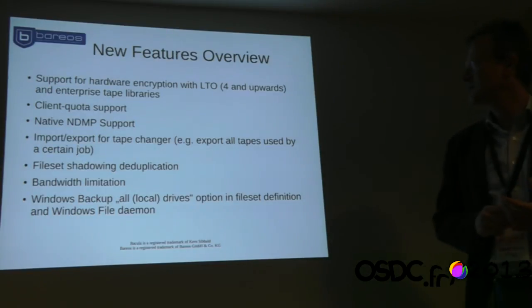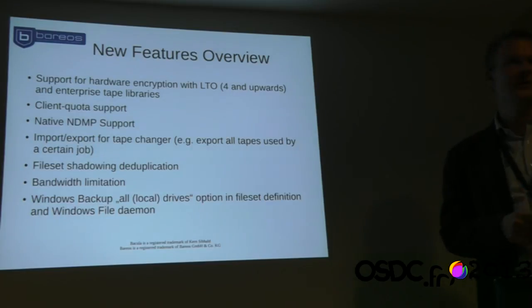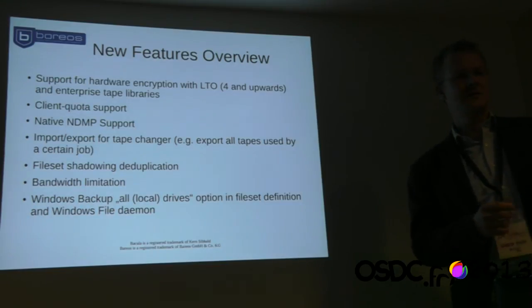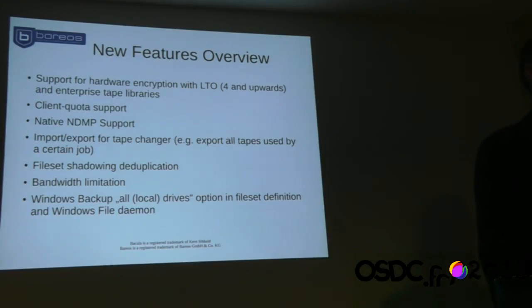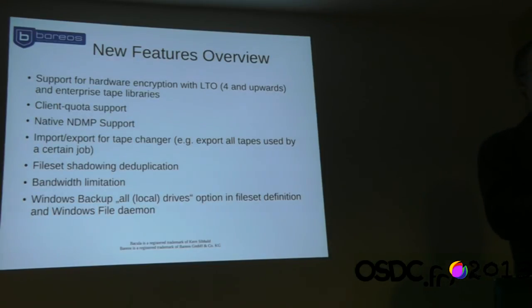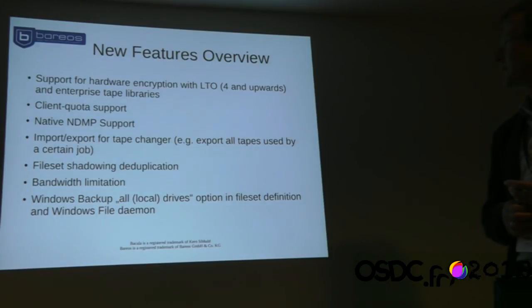We have some kind of deduplication and bandwidth limitation — you can say the backup will only use 10 megabits or similar. Something very useful for Windows backups: with Bacula you had to define every single drive to back up, so adding a new drive required configuration changes. Also, different Windows machines have different numbers of drives, requiring different fileset definitions. Now you just have one directive that says 'backup all local drives of that machine,' making Windows backups much easier.